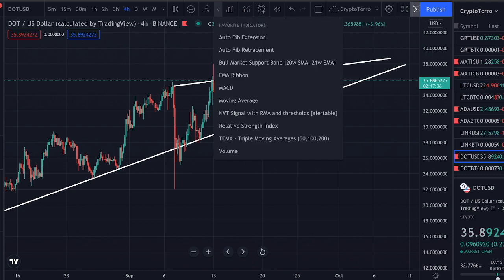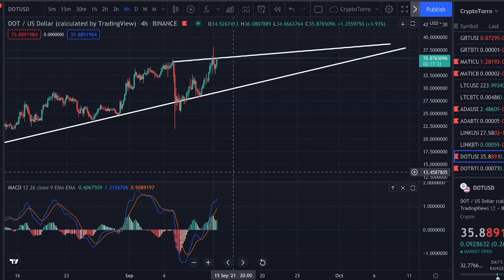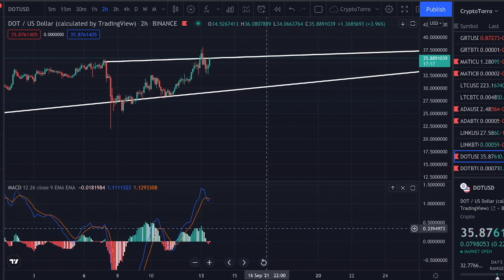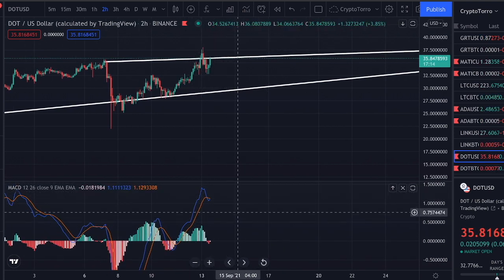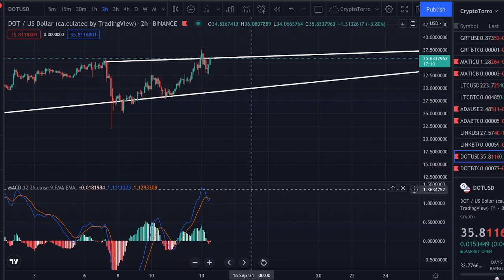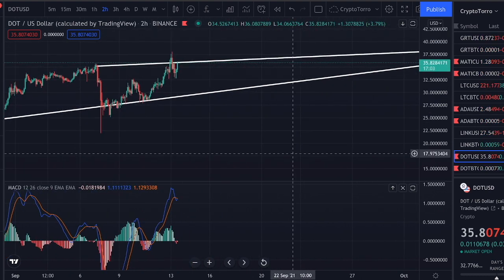Looking at the MACD, it looks rather good on the 4-hourly timeframe. On the 2-hourly timeframe, we saw downward momentum for a while, but right now we are experiencing upward momentum again. We are seeing a crossover occur towards the upside, and perhaps we might be able to break out above this rising wedge pattern. It's looking rather good for the Polkadot chart.